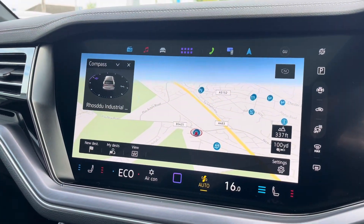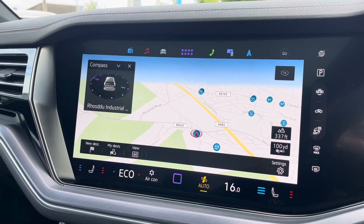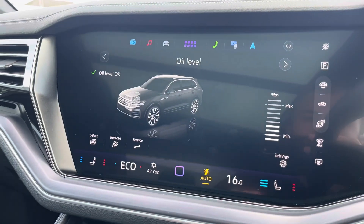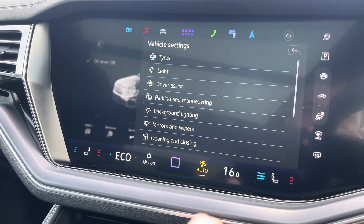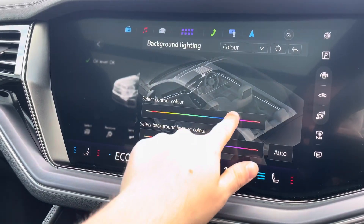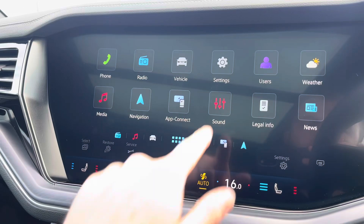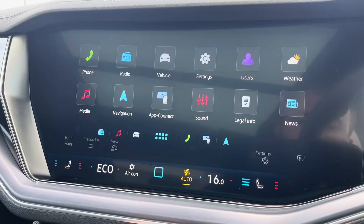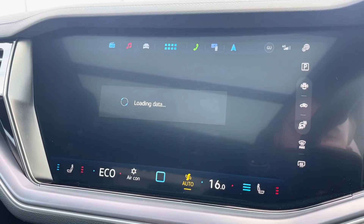Navigation allows you to find destinations with ease and can highlight points of interest. You can check your vehicle status and settings, and from here you can also access the optionally fitted ambient lighting. Sound allows you to customise your speaker equaliser settings, and you can also check weather updates for your local area.